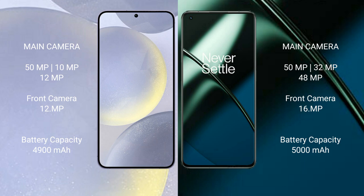The Samsung Galaxy S24 Plus has a 4900mAh battery with 45W fast charging support. The OnePlus 11 has a 5000mAh battery with 100W fast charging support.